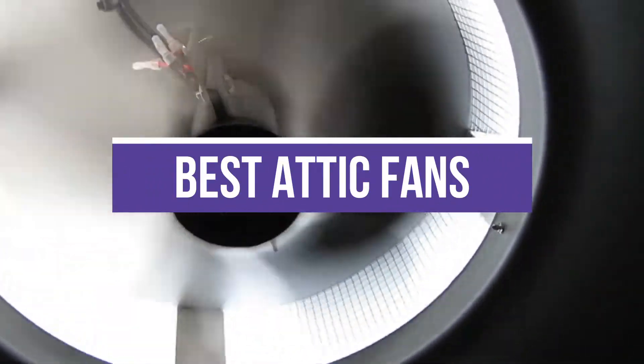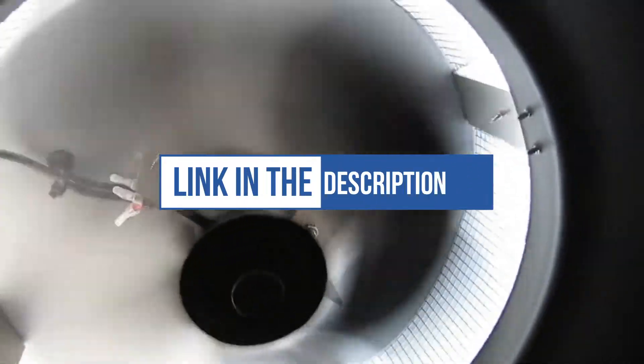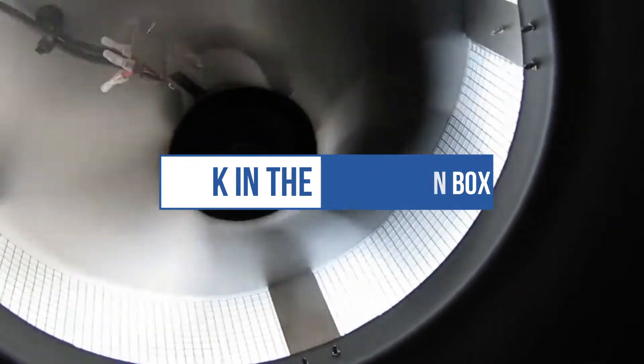In this video, we will recommend you the 5 Best Attic Fans. You can find the purchase links for all the products mentioned in this video down in the description below.